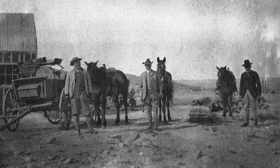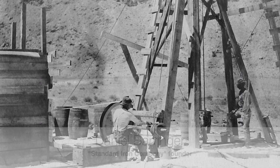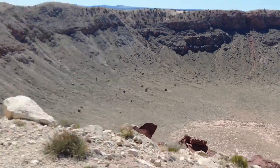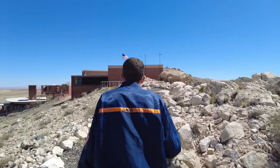A guy named Daniel Barringer believed this crater was a meteor crater. He actually dug mine shafts all across the meteor crater, especially in the middle, trying to find if there was a huge meteorite buried there. For 27 years he tried, but he couldn't find that iron meteorite.